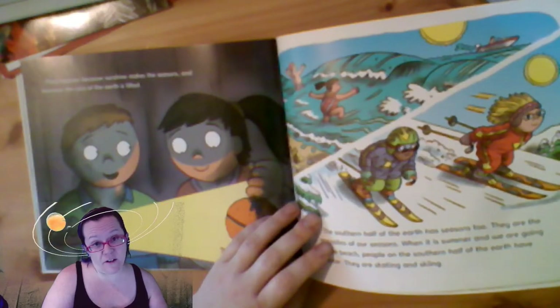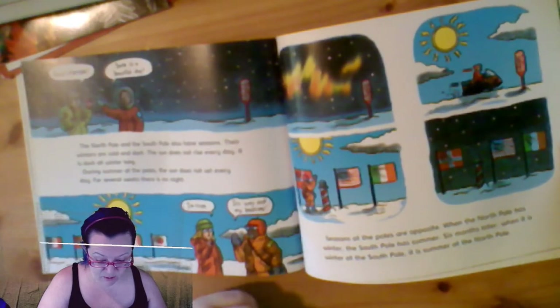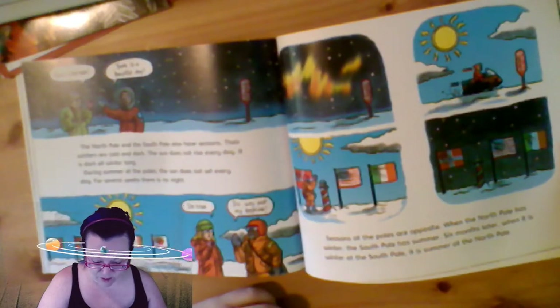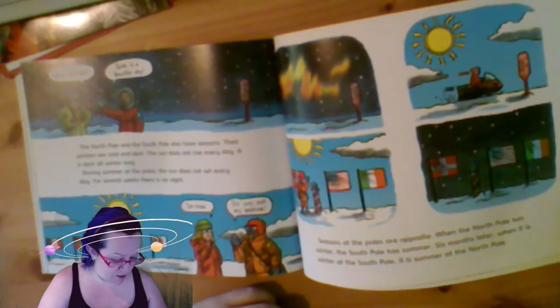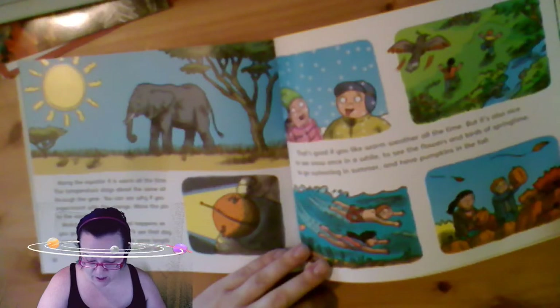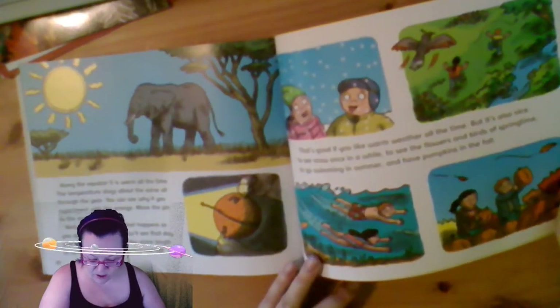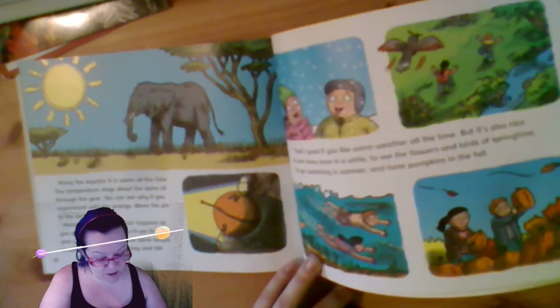Our summer is the southern half of the earth's winter and vice versa. Our winter is their summer. The north pole and the south pole also have seasons. Their winters are cold and dark. The sun does not rise every day - it is dark all winter long. During the summer at the poles, the sun does not set every day. Seasons at the poles are opposite: when the north pole has winter, the south pole has summer, and six months later, it reverses. Along the equator it is warm all of the time. The temperature stays about the same all through the year. You can see why if you experiment with the orange - move the pin to the equator and the day and night are just about the same length in summer and in winter, spring and fall.